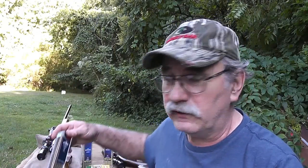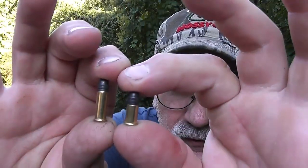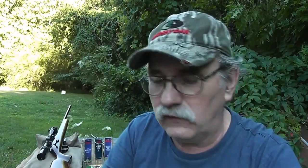CCI also makes a CB long, which has the same bullet just in a long cartridge — like the long rifle cartridge — for those of you that don't like to shoot short cartridges in your gun. Here I've got two of them on the table for comparison. Here's the CB short and there's the long. It's the same bullet and same loading, just in a different cartridge configuration.